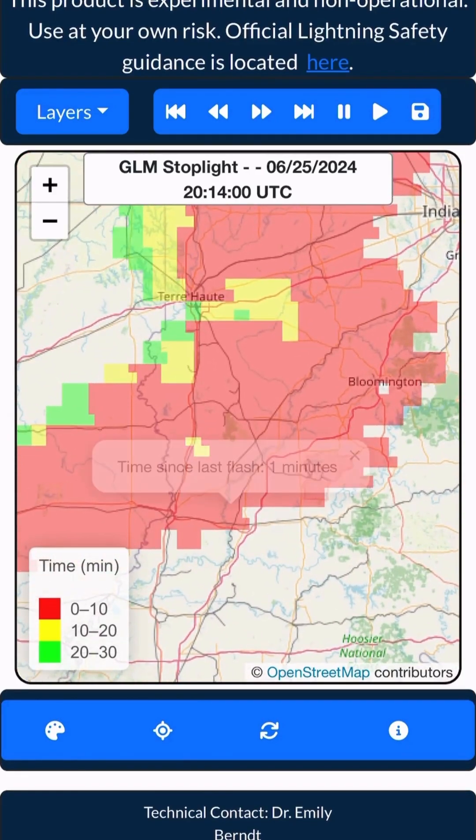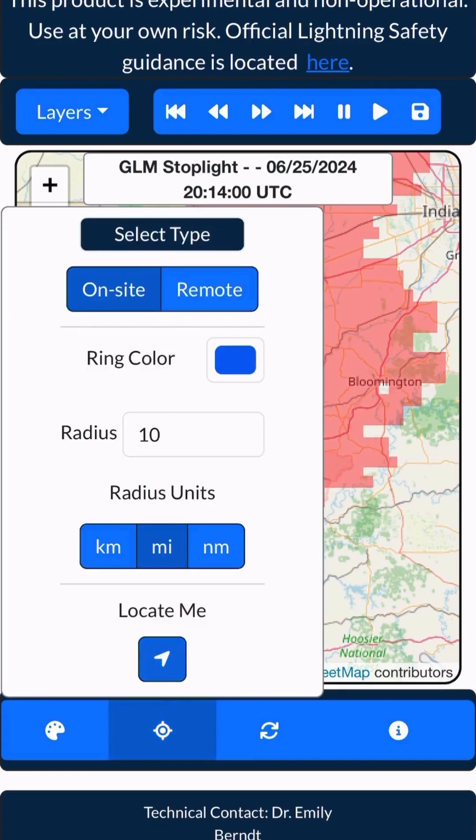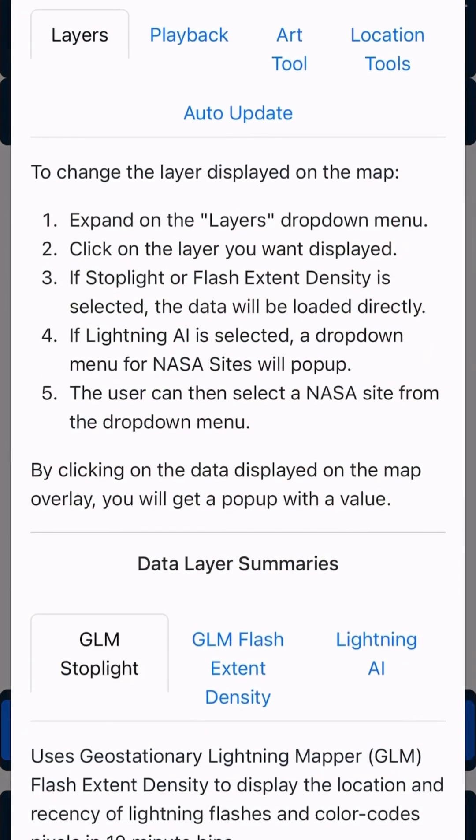You can click here and interact with the data. If you want to find your location, hit the locate me button, and if you want to learn more, hit the info button in the bottom right. If you want to see more lightning content, go to the Sport highlight on the Marshall Instagram page.